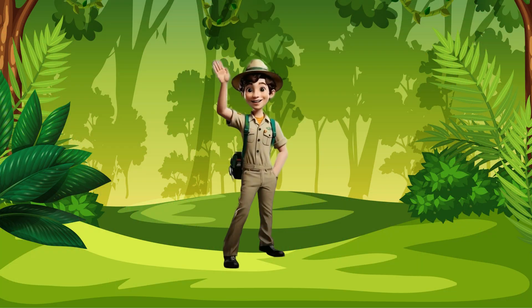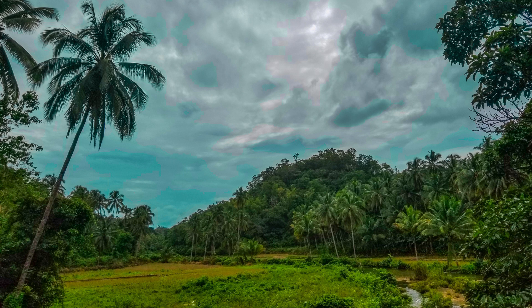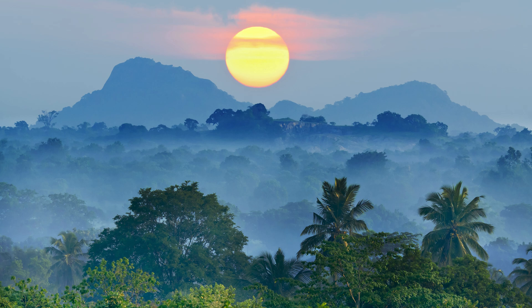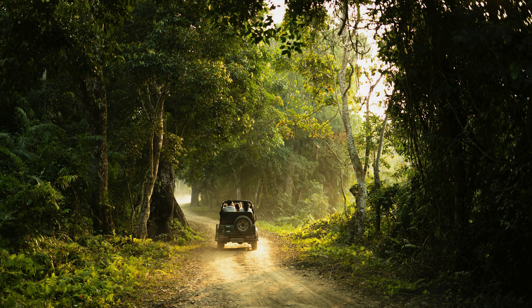Hi there, young explorers! I'm Liam, your guide on today's Number Safari Adventure. We're going on a wild journey through the jungle to meet animal friends and learn all about numbers 1 through 10. Can you help me count and spell along the way? Grab your safari hats. Let's begin.